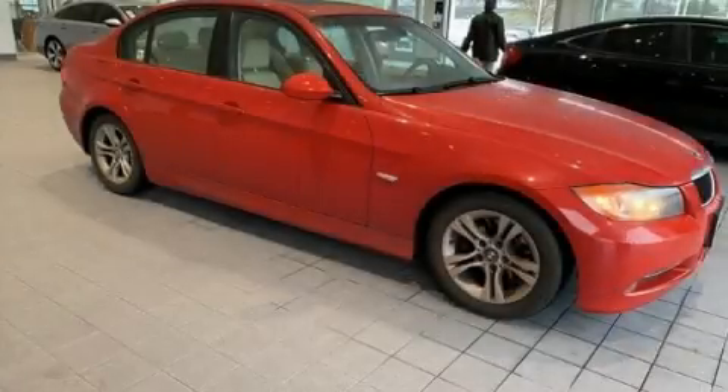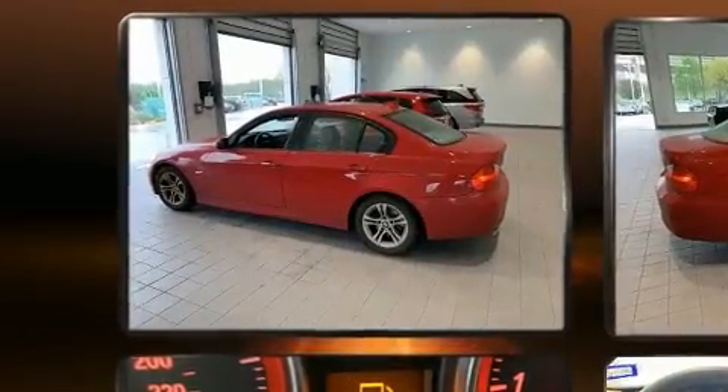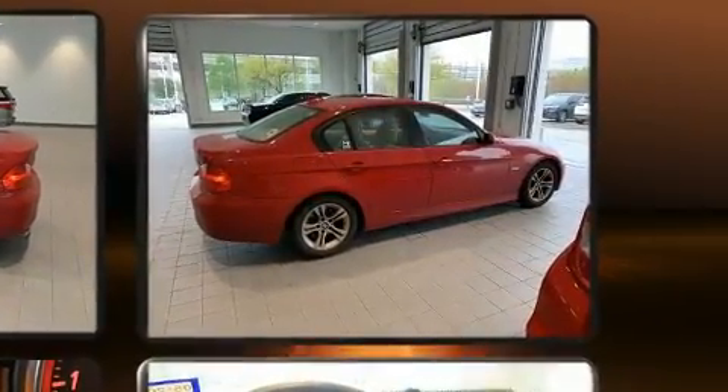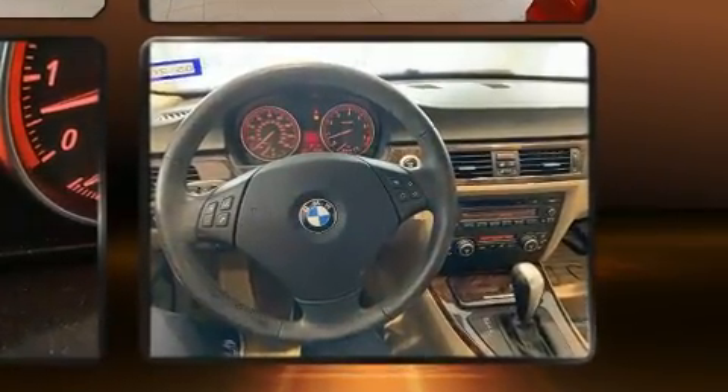You can expect a lot from the 2008 BMW 328i. This four-door, five-passenger sedan still has less than 90,000 miles. Under the hood, you'll find a six-cylinder engine with more than 230 horsepower. And for added security, Dynamic Stability Control supplements the drivetrain.